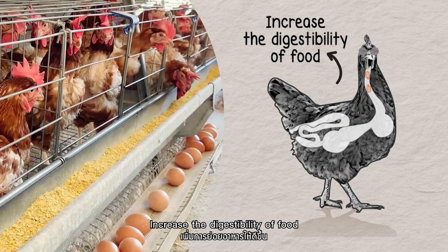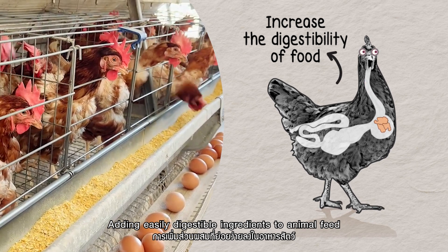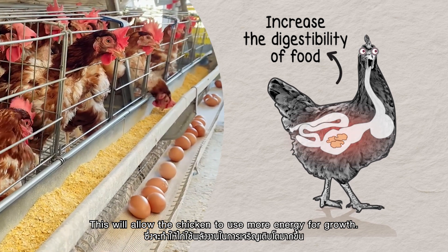Increase the digestibility of food. Adding easily digestible ingredients to animal feed reduces energy requirements for metabolism and digestion. This will allow the chicken to use more energy for growth.